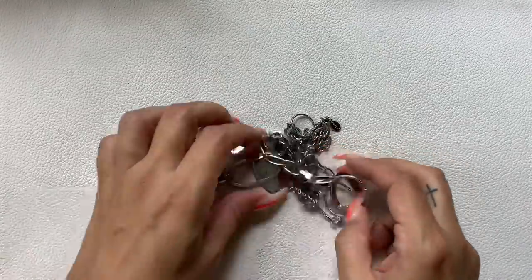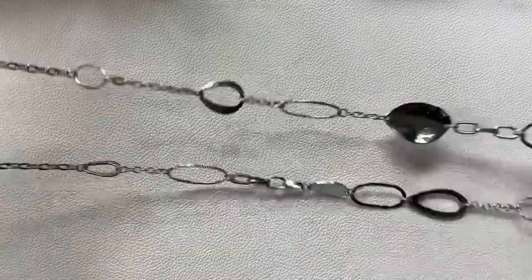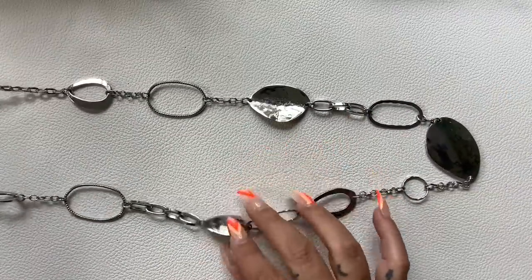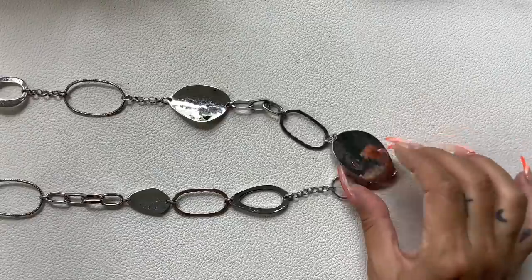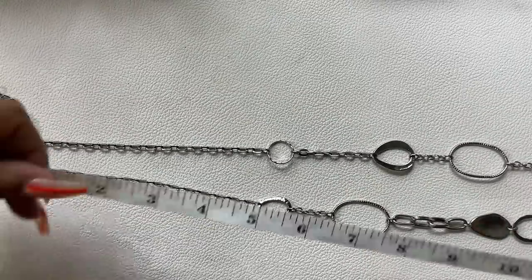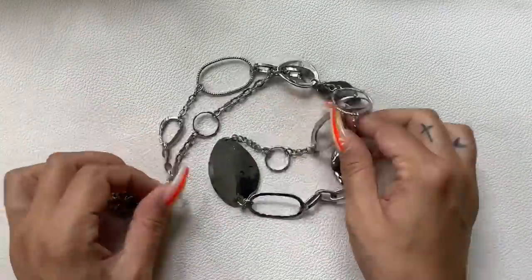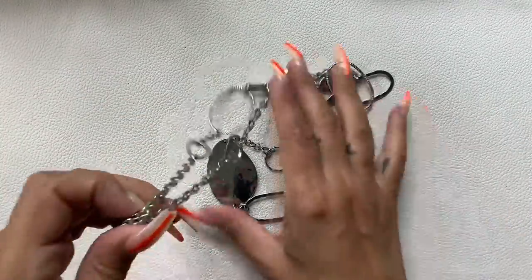Here's a silver-tone necklace with an extender — very long with different stations in an asymmetrical design. Good condition. On the shortest length it measures 18 inches wearable. We'll do $8 on that.